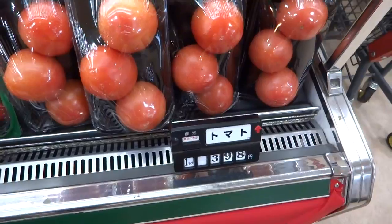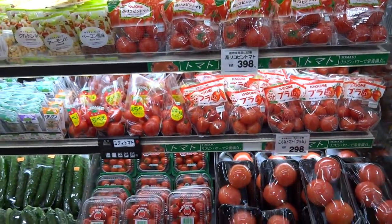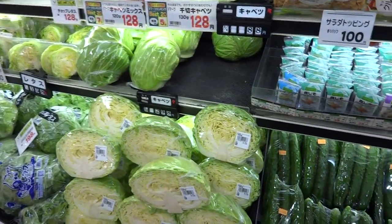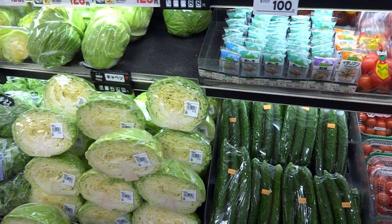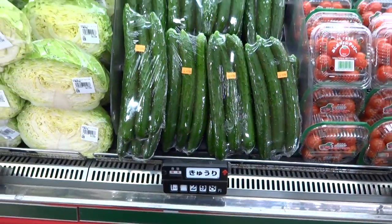So here we have some tomatoes — three tomatoes for four bucks. The food in Japan is quite expensive, especially the produce. Figured we could take a look at it so you guys could see just exactly how expensive it is. It's a dollar per cucumber.